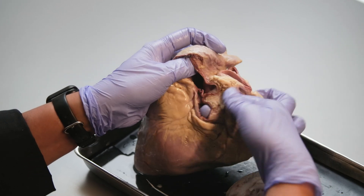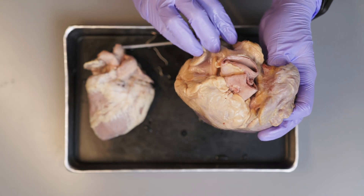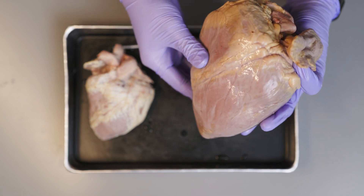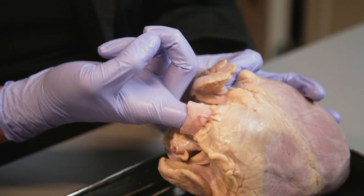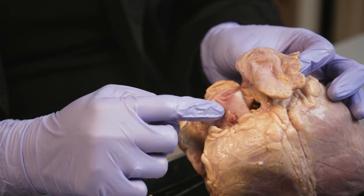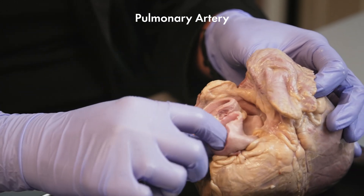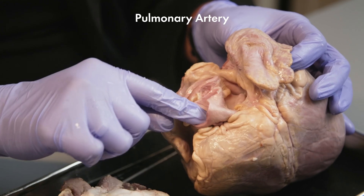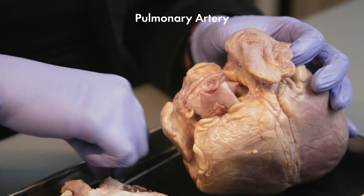We will get into more detail when we cut the heart open, but from the right atrium the deoxygenated blood goes into the right ventricle and then comes out of the heart here. This is the artery that delivers the deoxygenated blood from the right ventricle to the lungs — this is called the pulmonary artery. On this specimen the pulmonary artery was cut short, but before it was cut, it had branches because they take the blood to the left and the right lungs.